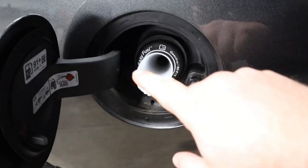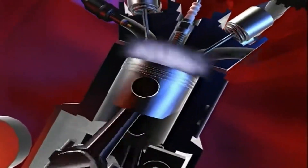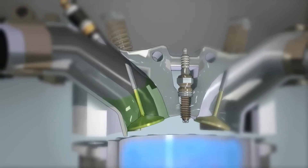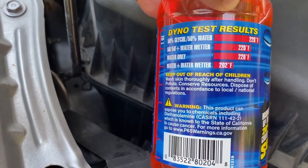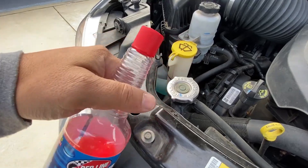Next, detergents and dispersants clean deposits, sludge, and varnish, suspending contaminants so they don't settle inside your engine. Viscosity modifiers thicken thin oil to prevent leaks or thin thick oil to improve cold-start flow. Seal conditioners swell old seals to prevent leaks. Fuel additives clean injectors, boost octane, or lubricate upper cylinders. Cooling system additives improve heat transfer or seal small radiator leaks. It's tempting to believe a ten-dollar bottle can replace a three-thousand-dollar engine overhaul — and that's exactly why so many drivers fall for products that don't work.